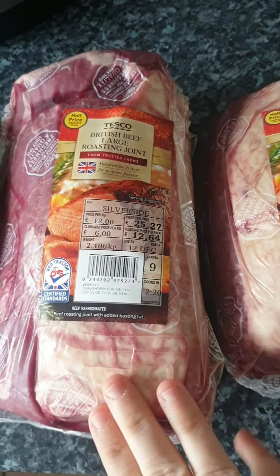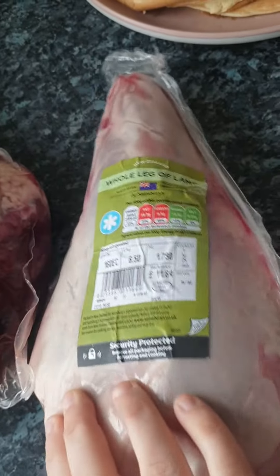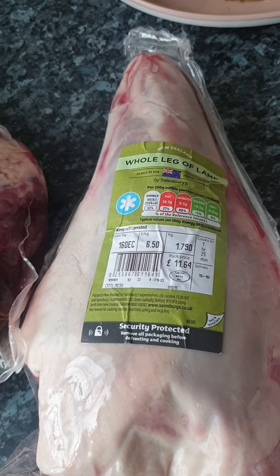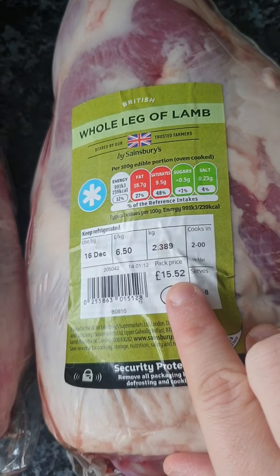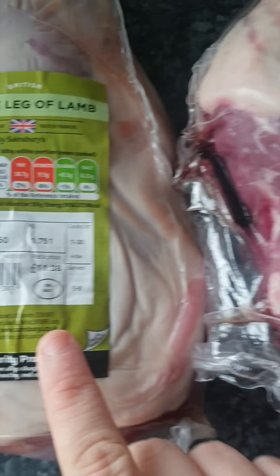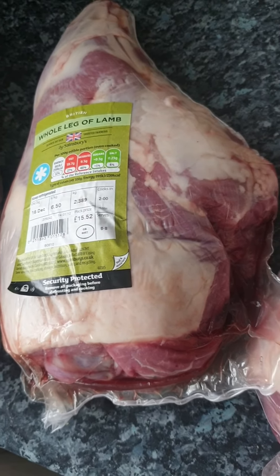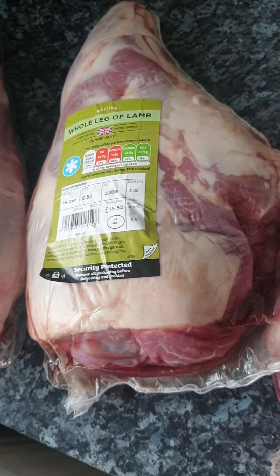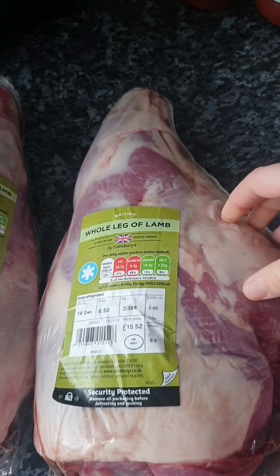We'll use one joint now and the other three go in the freezer. I also went to Sainsbury's because they have legs of lamb on offer at £6.50 per kg. I picked up four: £11.64, £15.52 for a bigger one when we have company, £11.54, and £11.38 — totalling £50.08. One leg of lamb does us a Sunday roast and a meal during the week, so it's great value.